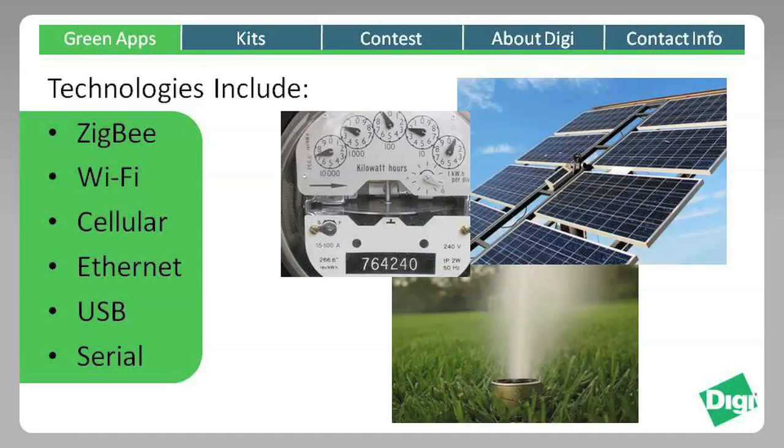To demonstrate the many ways that Digi products can help facilitate green initiatives, Digi is sponsoring a green design contest with over $20,000 in prize money. We want to see what you can do to introduce new green technologies that use Digi products.